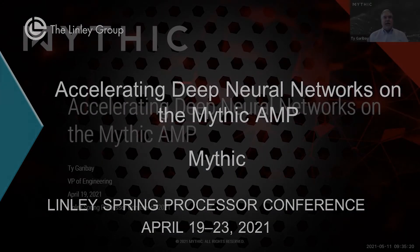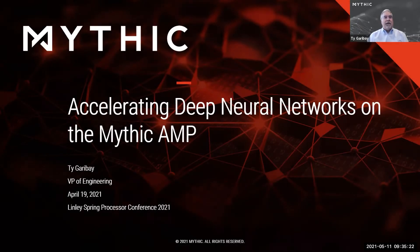Hello, everyone. My name is Ty Garibay. I'm the VP of Engineering of Mythic, and I'm here to talk to you today about how we accelerate deep neural networks on the Mythic AMP.